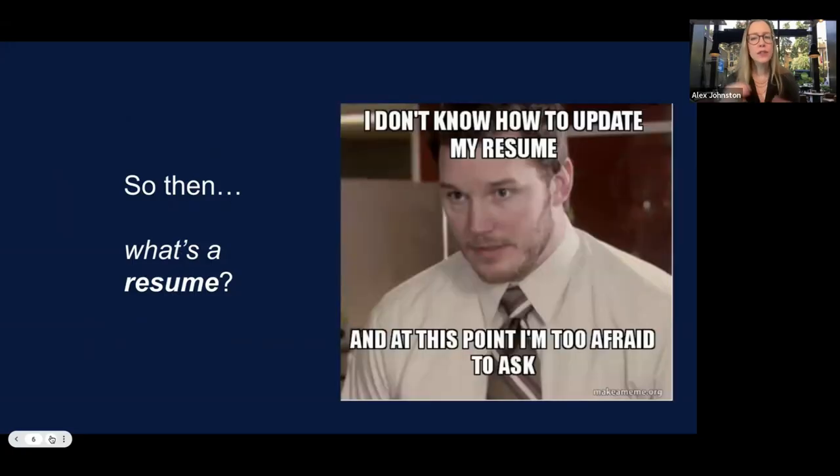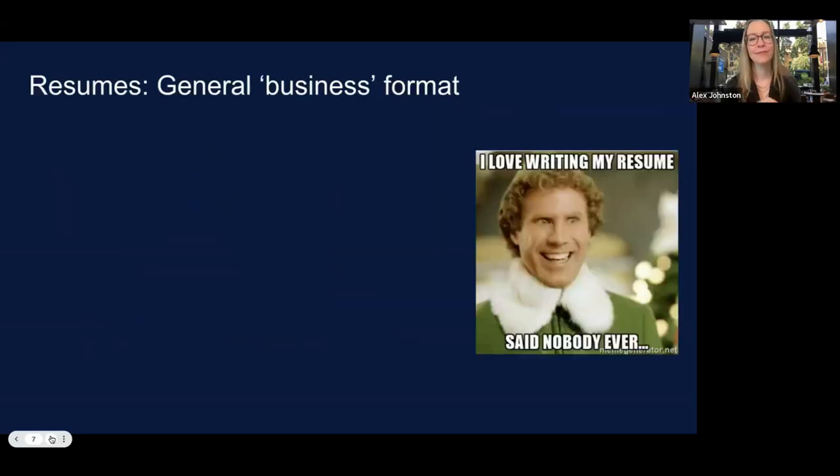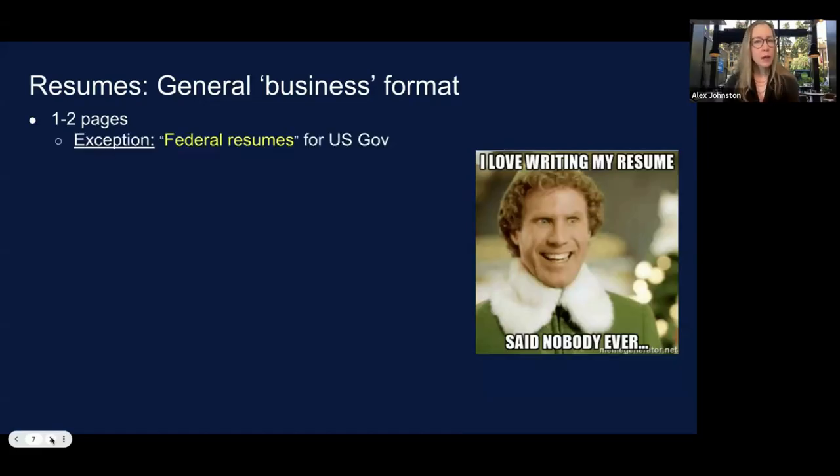So then what's a resume? I used to not love writing them, but now I realize how much we can deploy our own linguistic skills of analysis in writing them. I'm going to focus on general business format for resumes. For those, we're typically talking about one or two pages. The exception is a federal resume submitted to a U.S. government position — I'm not talking about those today, as they have their own format.